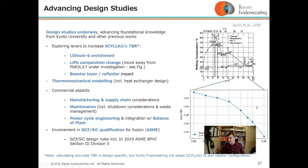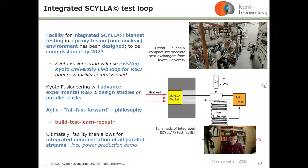Calculating accurate TBR is design-specific, but Kyoto Fusioneering will adapt Scylla to any reactor configuration. All of this culminates in a facility for integrated Scylla blanket testing in a proxy non-nuclear environment, which has been designed and will be commissioned in 2023.